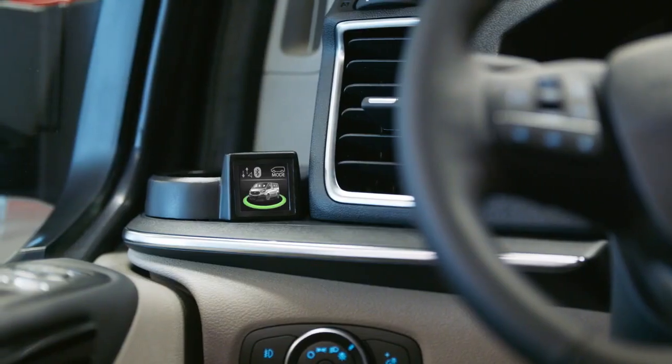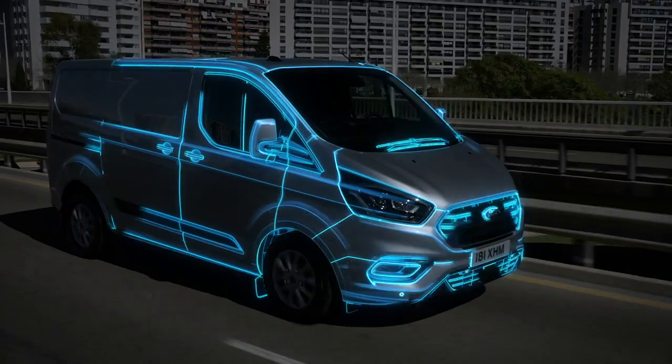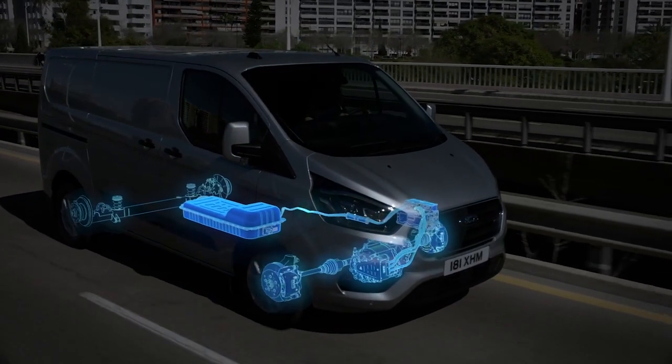The new display integrated in the instrument panel will indicate to you that the geofencing is now operational and your vehicle is in EV Now mode, or all electric drive.